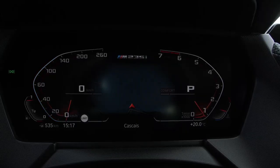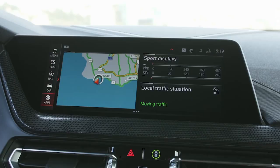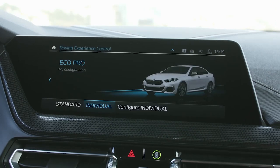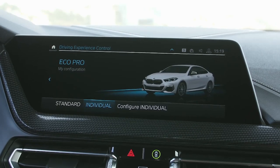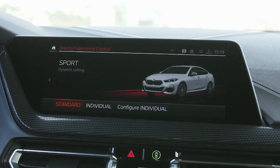Connected navigation services allow internal and external information to be factored into route planning. BMW 2 Series Grand Coupe drivers will be able to send destinations from various apps straight to their car's navigation system, store and sync them.